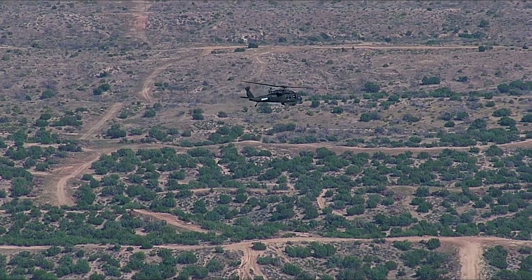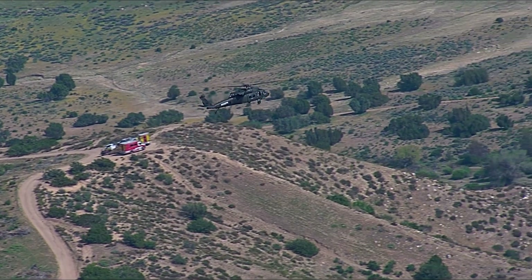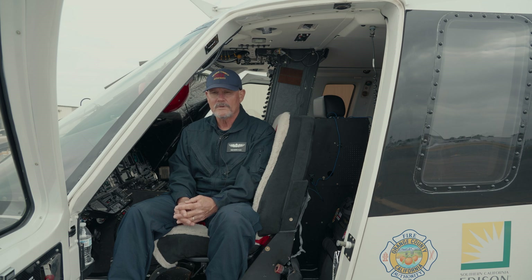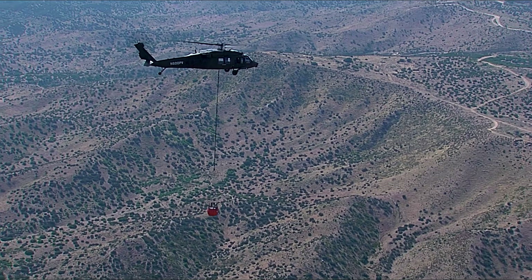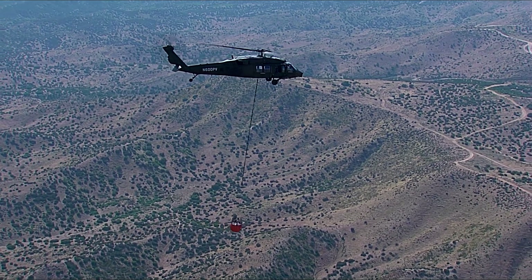We set up a simulated fire traffic area with some real fire and a real dip site. We met ahead of time with the test pilots and gave them basically just the briefing of what a fire traffic area is — it's a standard way that we use to organize fires across the United States. We realized this was a historic moment, not only in the fire service but in aviation in general. It was the first time an autonomous helicopter was flying next to a crewed tactical helicopter in this kind of environment.